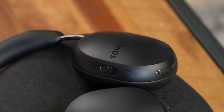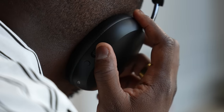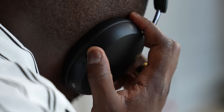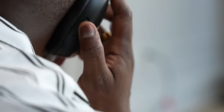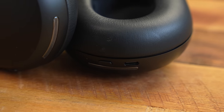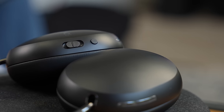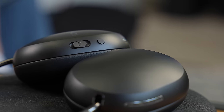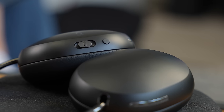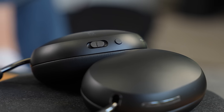The black model can be a fingerprint magnet. In terms of controls, you've got a power button on the left ear cup, and on the right ear cup there are two buttons: one round button for noise cancellation, and another button with a slider that slides up and down for music controls — you can also press it to skip songs or answer phone calls. Very intuitive and it works pretty well.